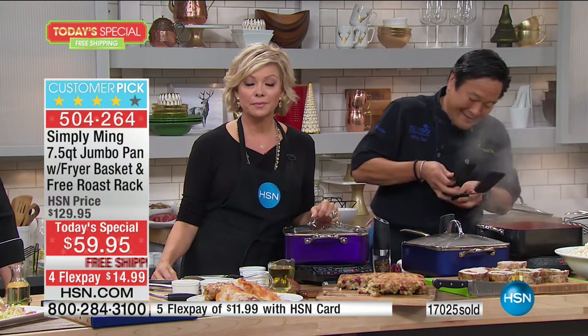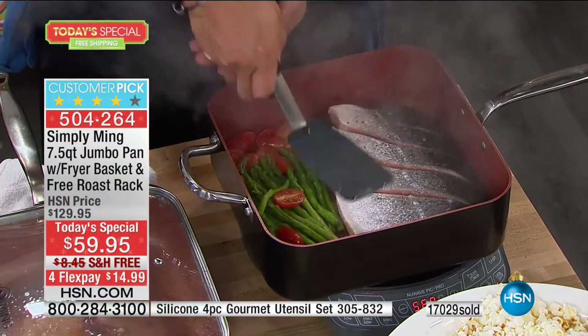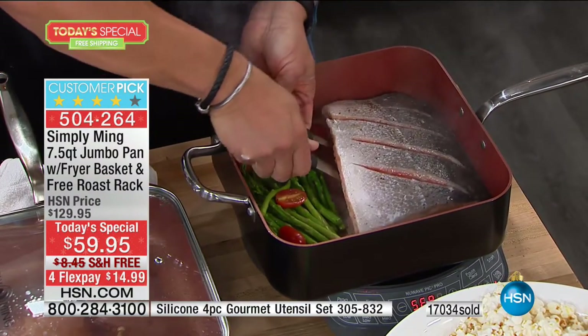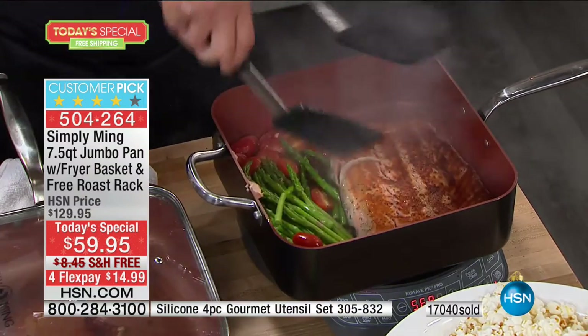Absolutely! And I bought two of the jumbo pans for Christmas — I think for my mom, and I'm keeping one.